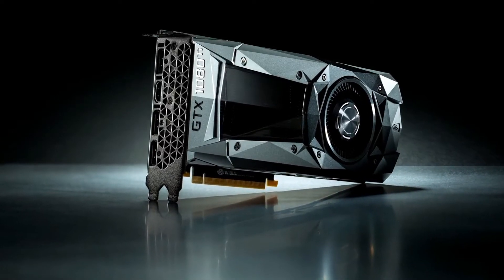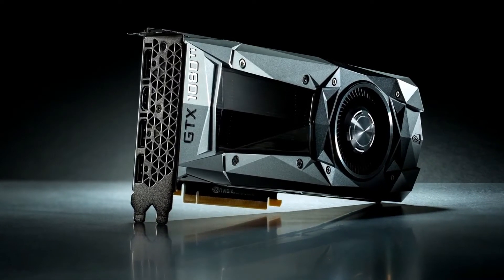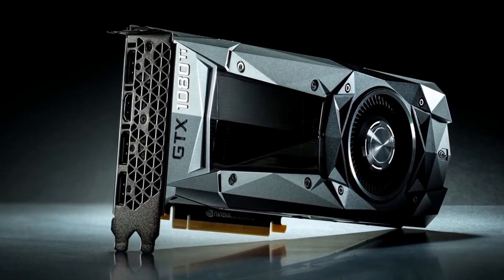Hey guys, Brainy here, and let's talk about the recent GTX 1080 Ti announcement by NVIDIA. In this video, I'm going to be going through all the specs on NVIDIA's new graphics card release and how it lines up with other graphics cards on the market. So let's go.